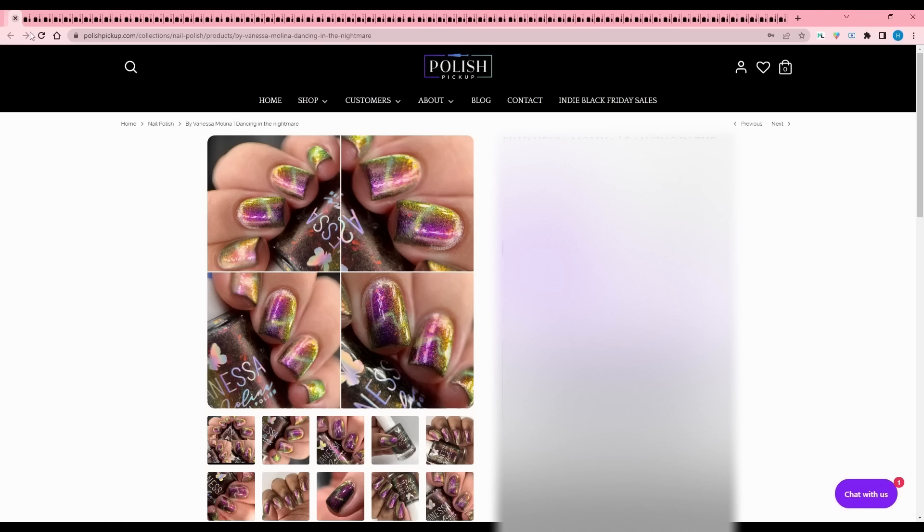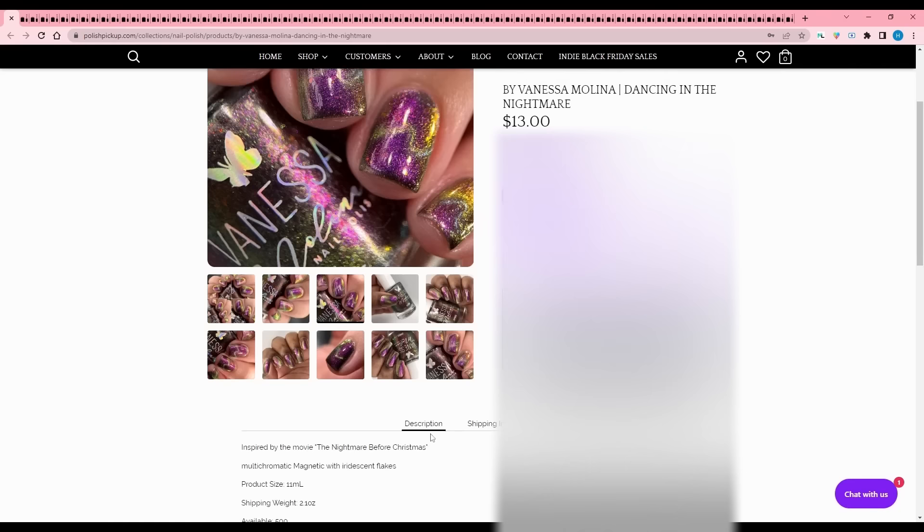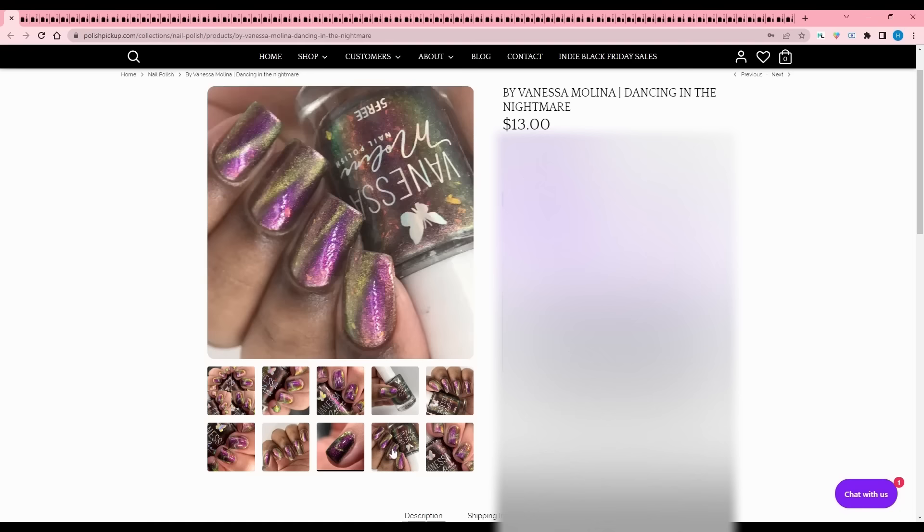By Vanessa Molina - Dancing in the Nightmare, inspired by The Nightmare Before Christmas. It is a multi-chrome magnetic with iridescent flakies, 500 are available. I have such a fistful of magnetics that are like this purple and green, and I think I even have one by Vanessa Molina that is very similar, so I'm going to pass, but it does look pretty.